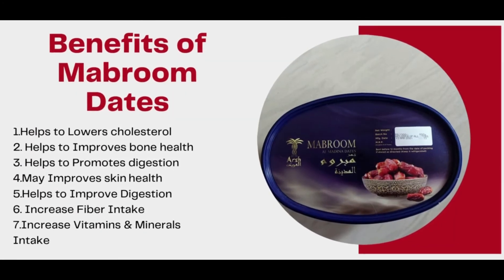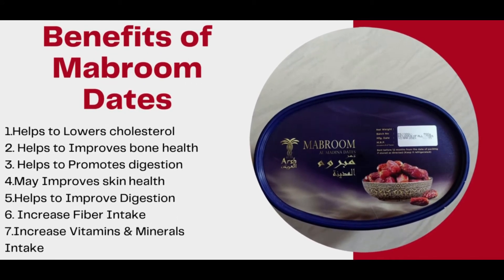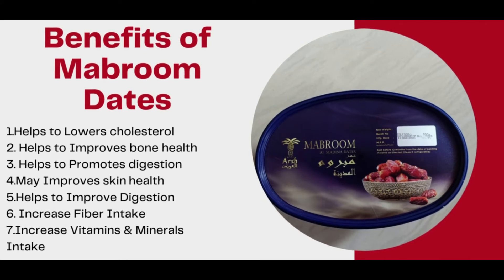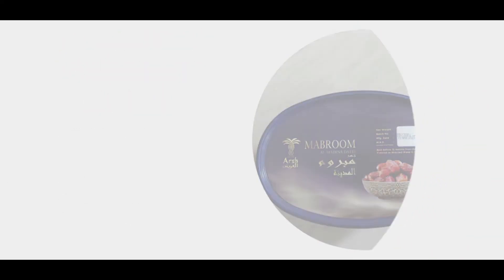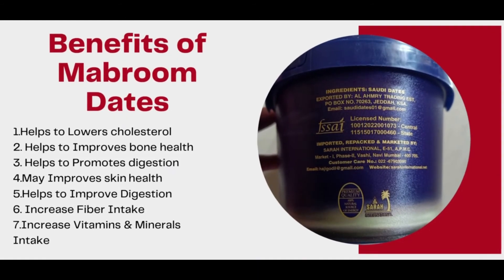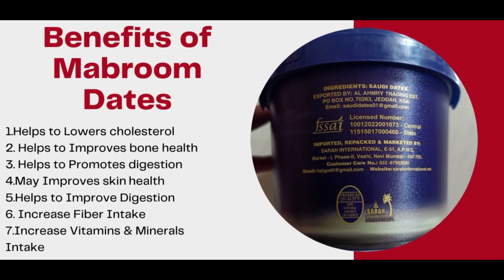Benefits of Mabroom dates: number one, helps to lower cholesterol; number two, helps to improve bone and skin health; number three, helps to promote digestion; number four, may improve skin health; number five, helps to improve digestion; number six, increases fiber intake; number seven, increases vitamins and minerals intake.